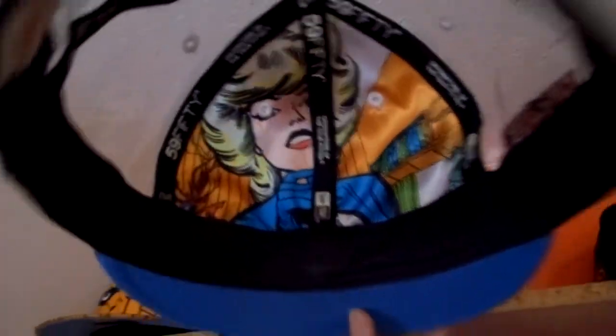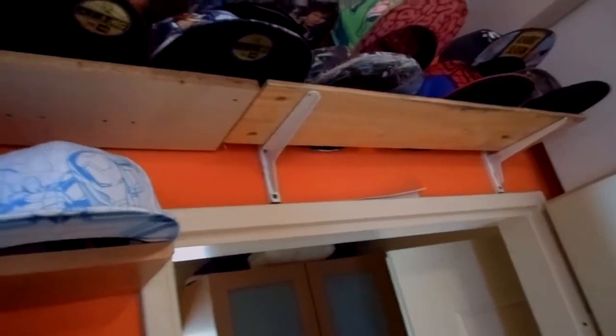Right here, the Thing. We got Mr. Fantastic. Right here we got the Invisible Woman — just look at that, you can see straight through it — sick, sick, sick! Got the Human Torch.